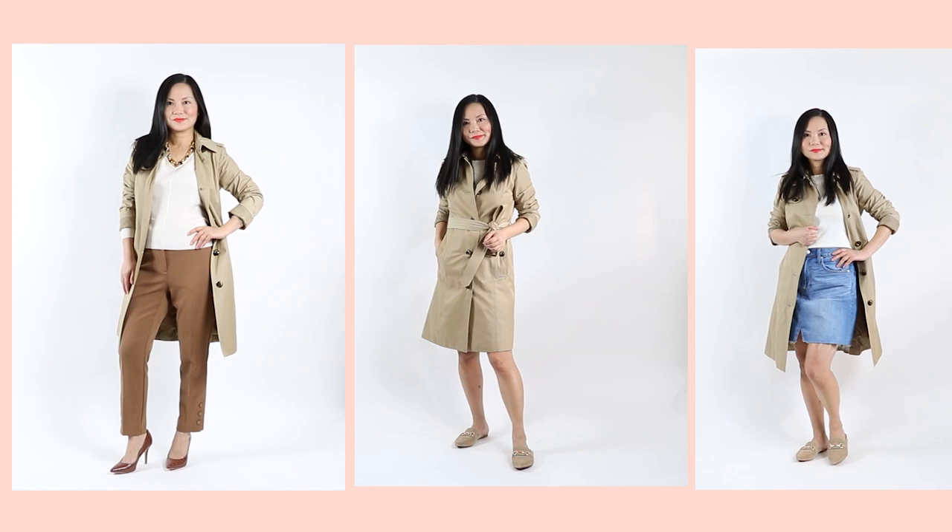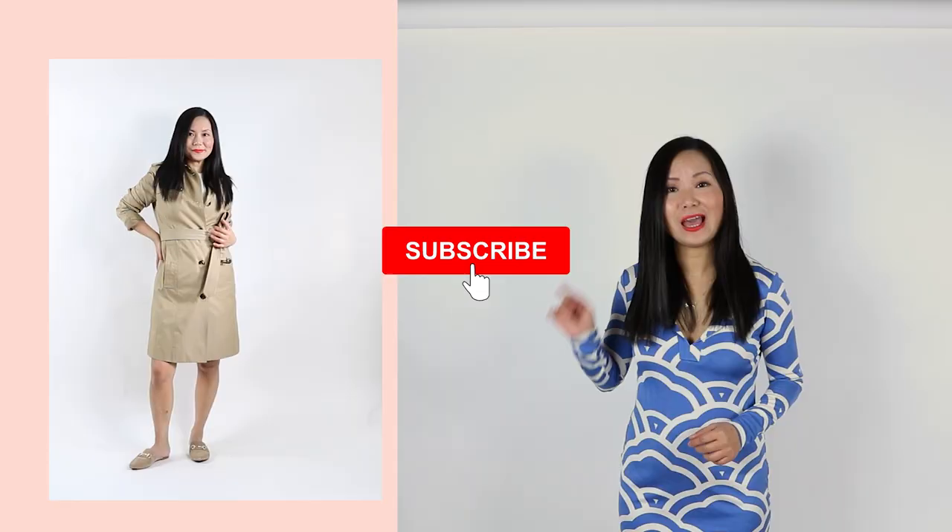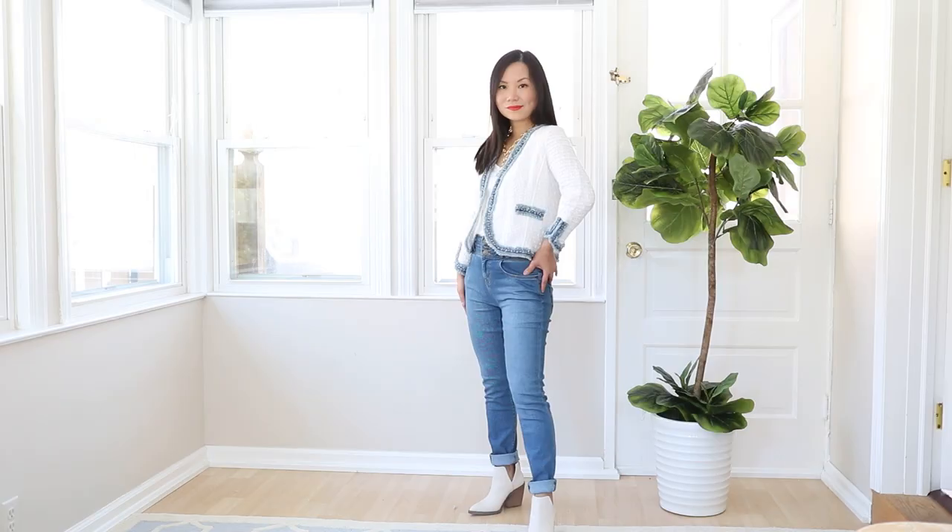If you like this video so far, give me a thumbs up. If you don't like it, give me a thumbs down — I will be sad, but I'd like to know that too. If you're new here, hit the subscribe button. I would love to have you come back.